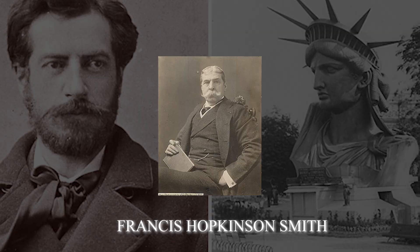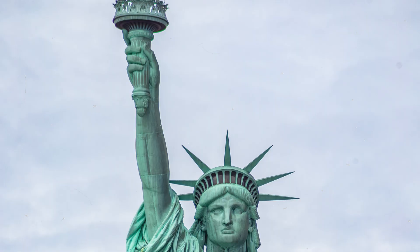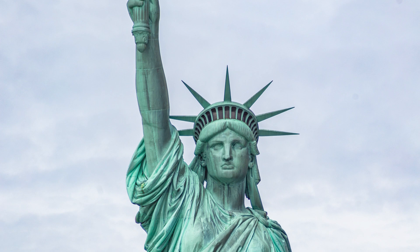While Bartholdi is responsible for the statue, Francis Hopkinson Smith is responsible for the foundation. The 65-foot-tall base is shaped like an 11-pointed star. It stands atop an 89-foot pedestal, giving Lady Liberty a total complete height of 305 feet.